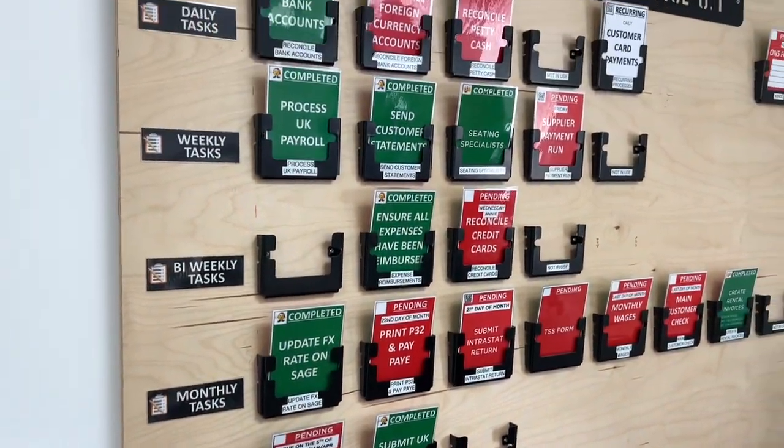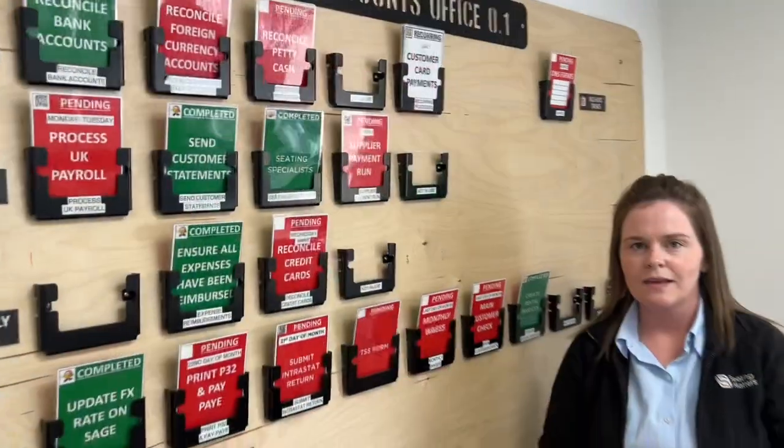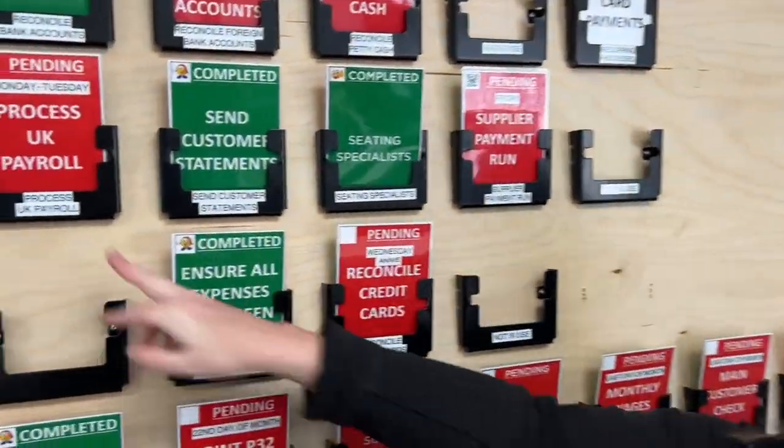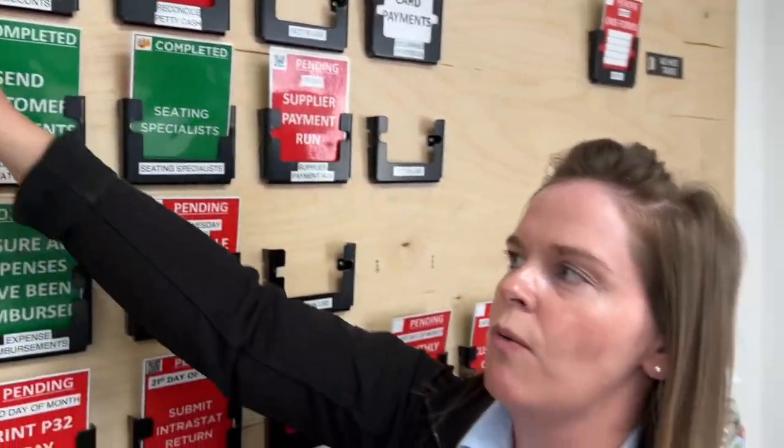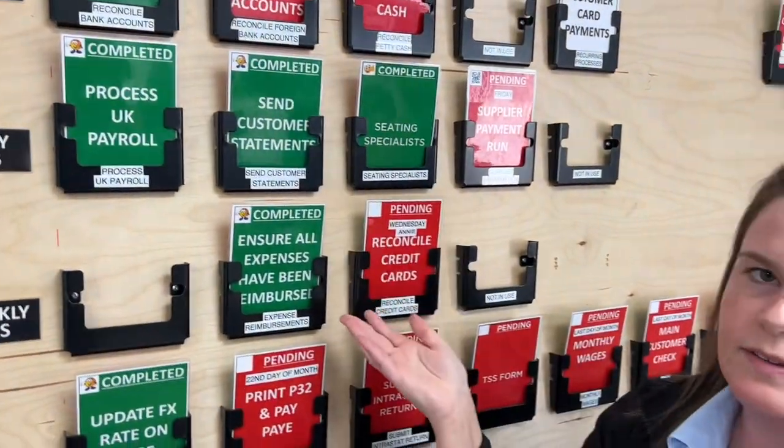It's a really good board for keeping everyone on track. Kerry, what does the red and green mean? The red means that the process hasn't been completed yet. Once it's completed, we take the card and turn it around, and it shows green — meaning it is completed.